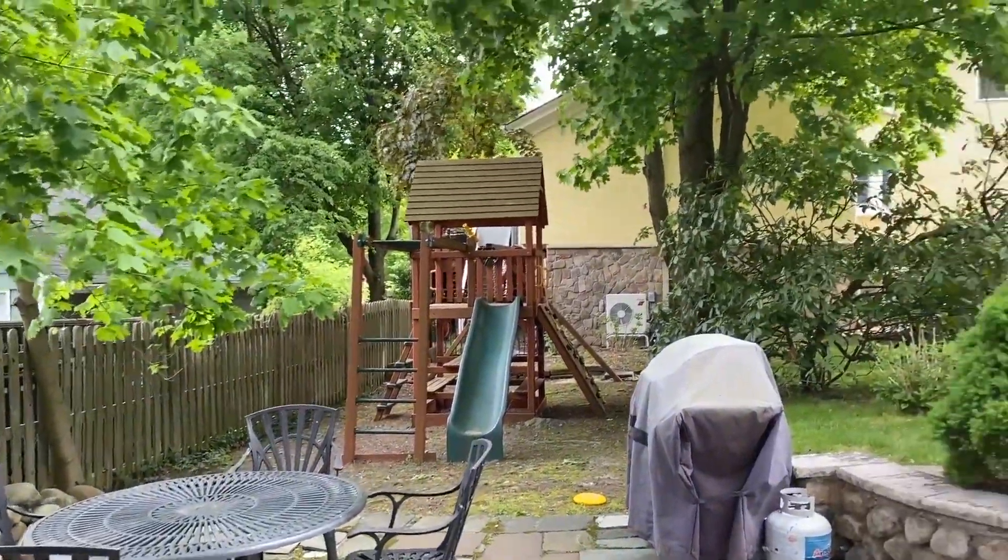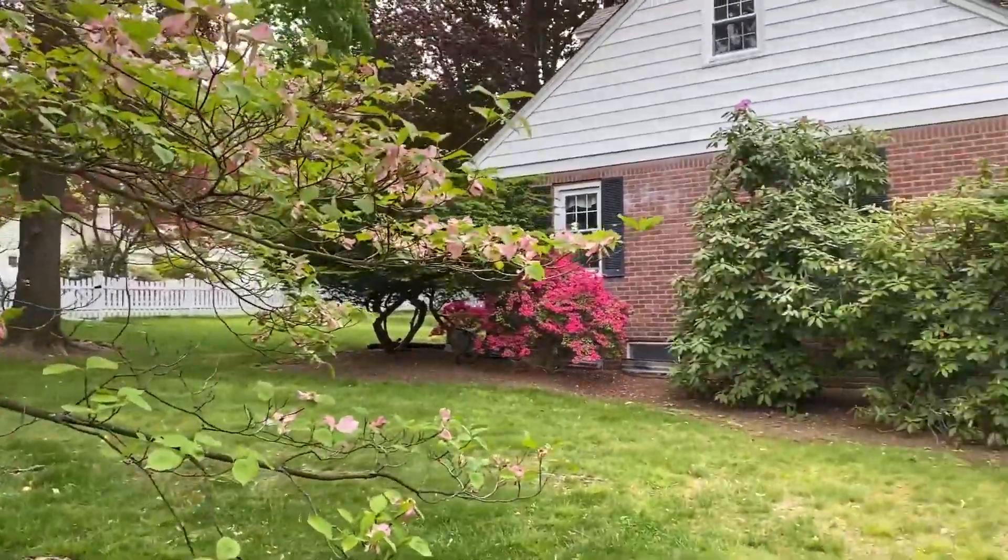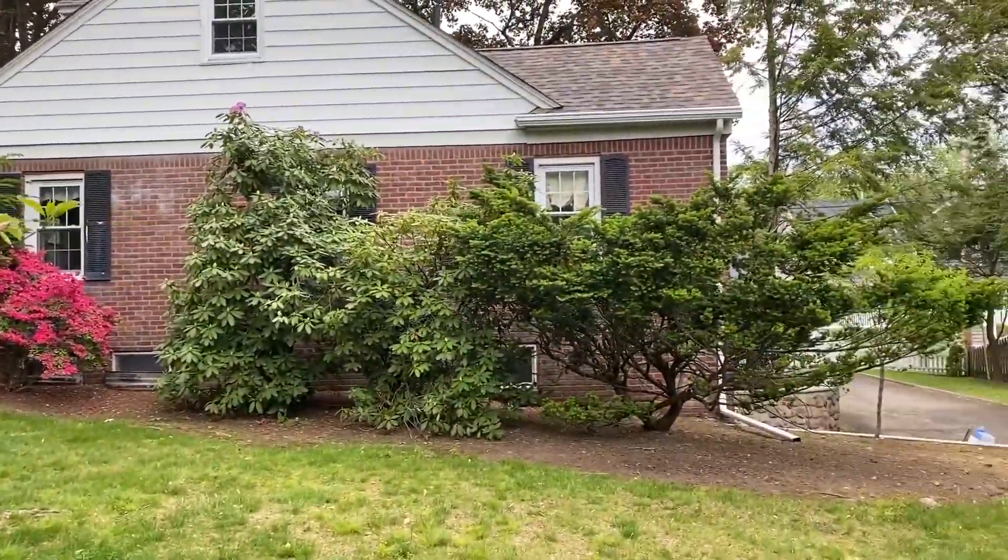Thanks for stopping by 240 North Franklin Turnpike. It's a charming little home with great curb appeal. I hope you'll call me to schedule an appointment to see it.